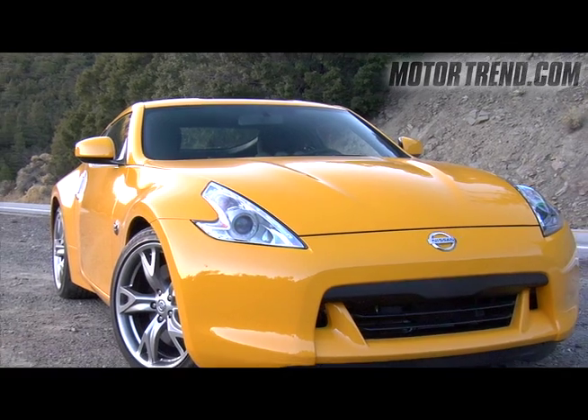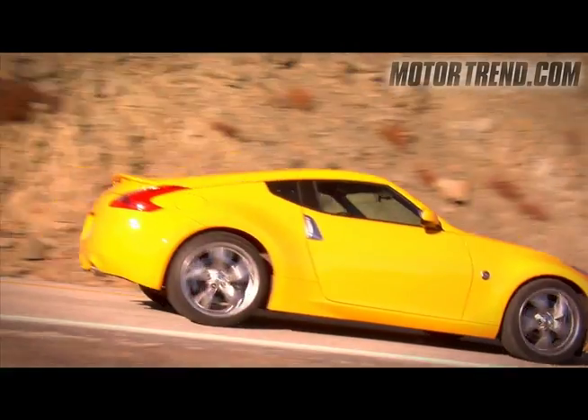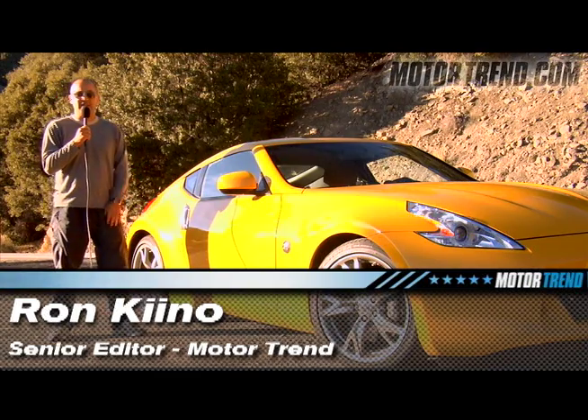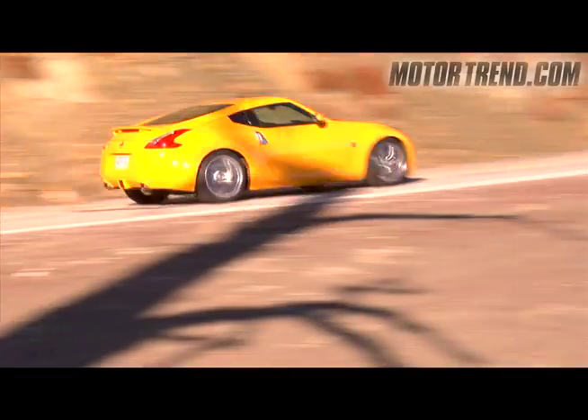It was just about six years ago that Nissan introduced the 350Z, a car that brought the Z name back to Nissan and re-established the brand in the sports car world. This is Ron Kino with Motor Trend. I'm here with the all-new 2009 Nissan 370Z. This new 370 takes the Z name to a whole new level.